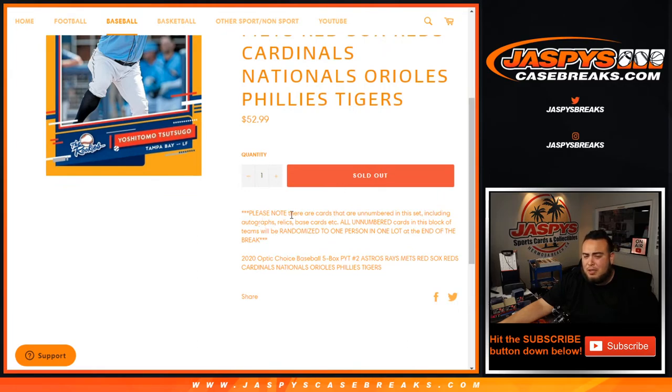Random number block break on our website, but only for these teams in this specific break. Please note there are cards that are unnumbered in this set — the holos and stuff like that, including autographs and relics. All unnumbered cards in this block of teams will be randomized to one person in one lot at the end of the break.